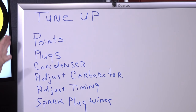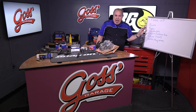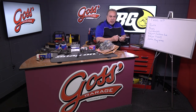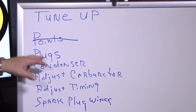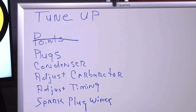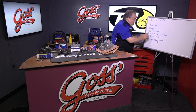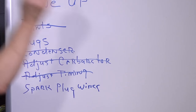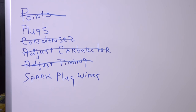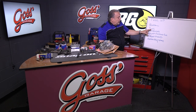Why would you say that? Tune-ups really don't even exist anymore. When we did a tune-up back in the day, many years ago, what we did was we installed a new set of ignition points — guess what? Points no longer exist. They aren't on cars anymore. We put in plugs — they still exist. We put in a condenser — no longer exists. We adjusted the carburetor — no longer exists. We adjusted the ignition timing — no longer possible. We checked the spark plug wires — spark plug wires no longer exist. So now our tune-up is reduced to spark plugs.